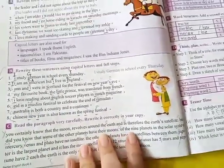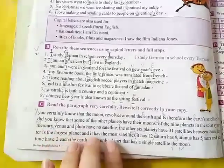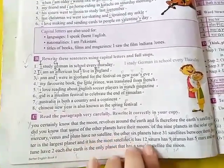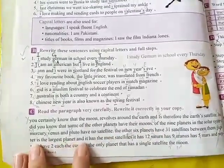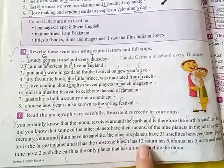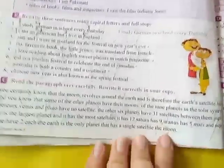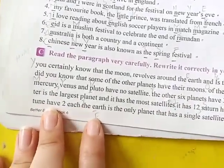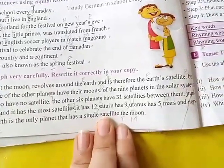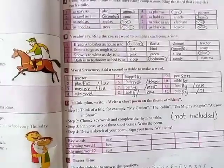Continuing exercise C: 'Did you know the same — some of the other planets have their moons' — full stop. 'Out of the nine planets in the solar system, Mercury, Venus, and Pluto' — all capitals — 'have no satellite' — full stop. 'The other six planets have 31 satellites between them.' 'Jupiter' — J capital — 'is the largest planet and it has the most satellites.' 'It has 12; Saturn, Uranus, Mars, and Neptune' — N, M, U, S capital. Put commas correctly. 'The Earth is the only planet that has a single satellite, the Moon' — T and M capital — full stop.